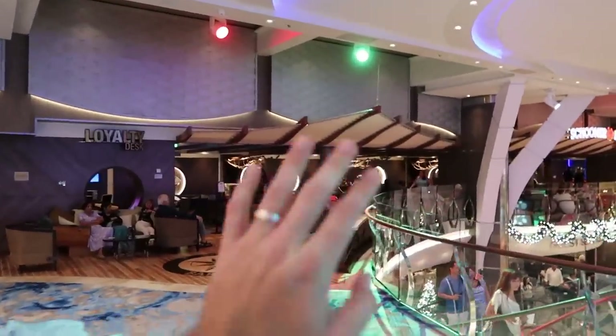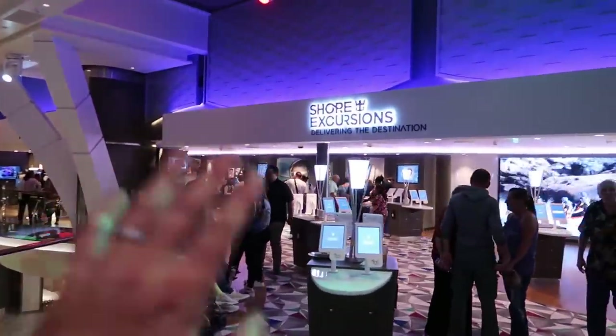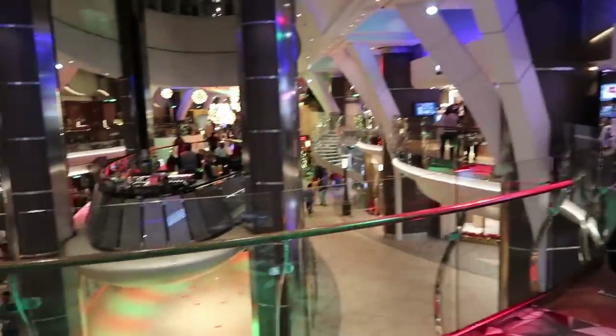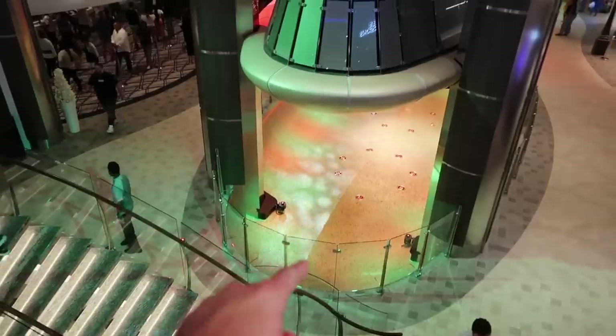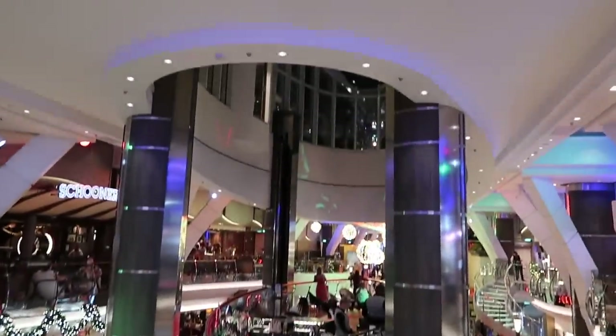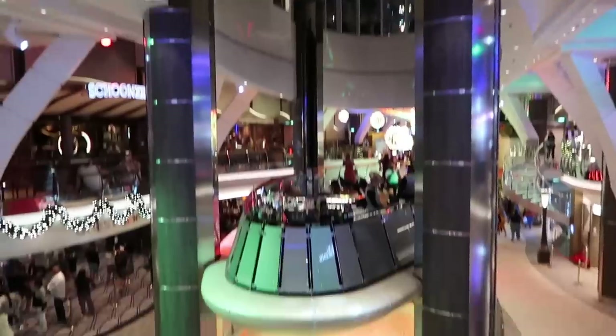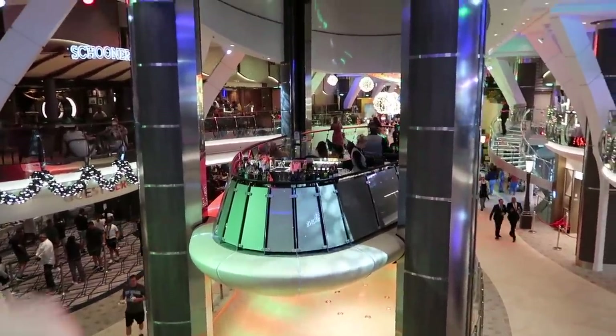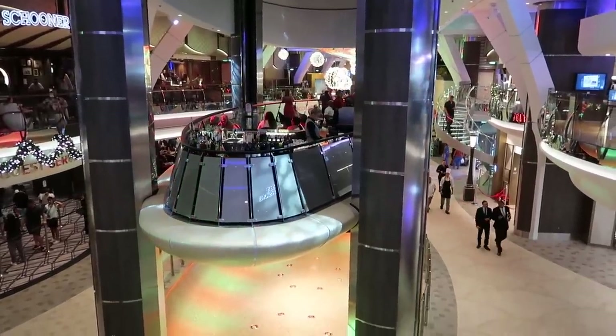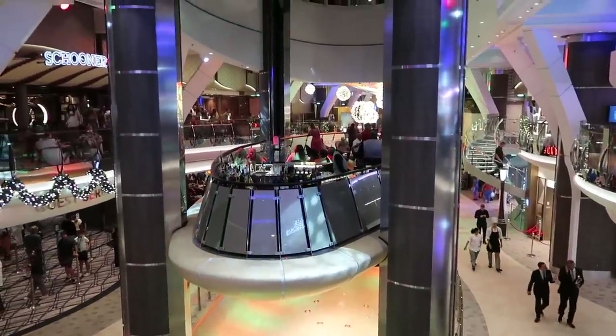Boardwalk behind us, walking inside. We have the Saleros bar right here with live music and drinks. Your shore excursions and pictures are right here. And right now we got lucky — the Rising Tide bar is going up. The bar will go from deck five all the way up to Central Park on deck eight, and it travels every 30 minutes. Really fun and unique experience.